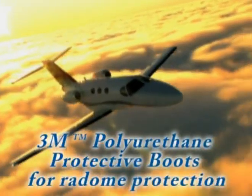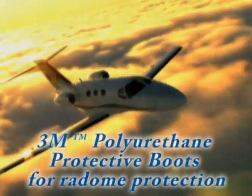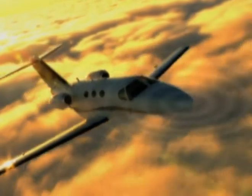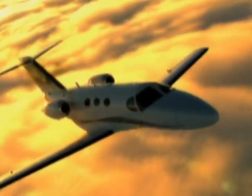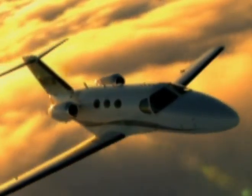Your radome plays a very important role in protecting your radar, allowing it to function properly and help you navigate safely. Are you taking care of your radar system as well as it's taking care of you?